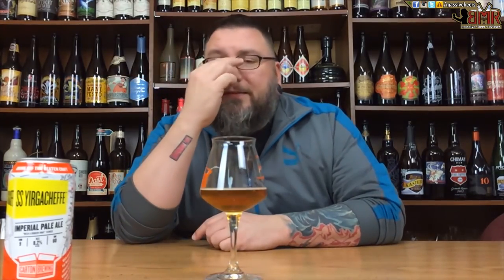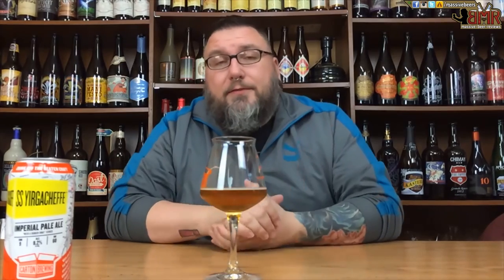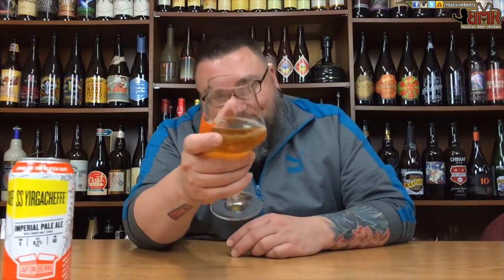Another review in the books. Hopefully you guys enjoyed the review. Please leave a comment in the comment section below. Like, subscribe, all that fun stuff. If you want to check us out anywhere else on the internet — Facebook, Twitter, Instagram, Untappd — Massive Beers on all four of those places. Another review down. Hopefully you're enjoying a fun beer right now, and hopefully see you next time. Cheers.